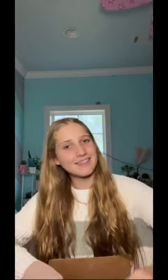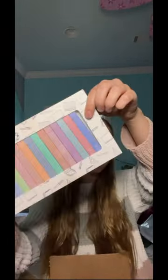The next item is — oh, I know what this is. This is this really cute necklace. Next item I got are these highlighters. The next item is some Neutrogena Hydro Boost Moisturizer, and then some Neutrogena Face Wash.